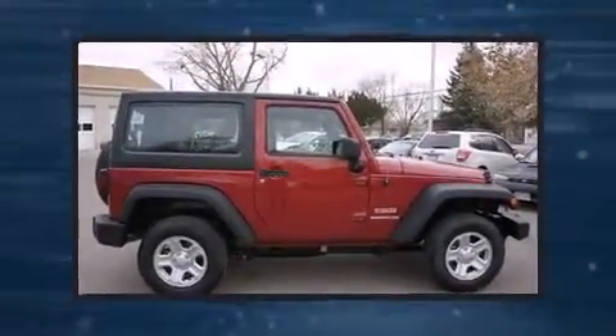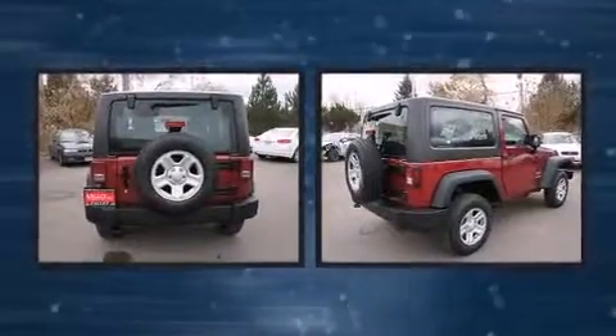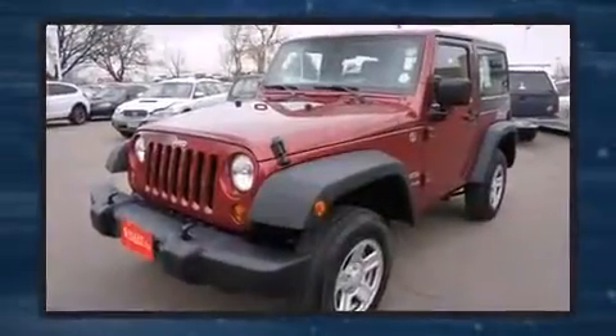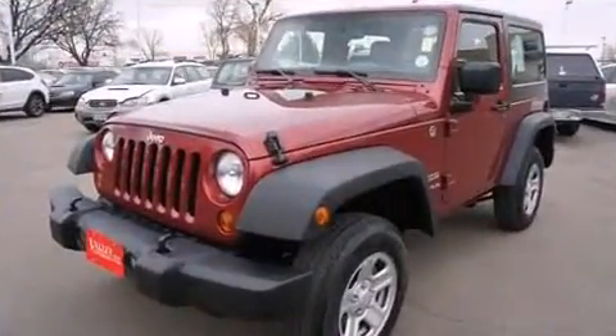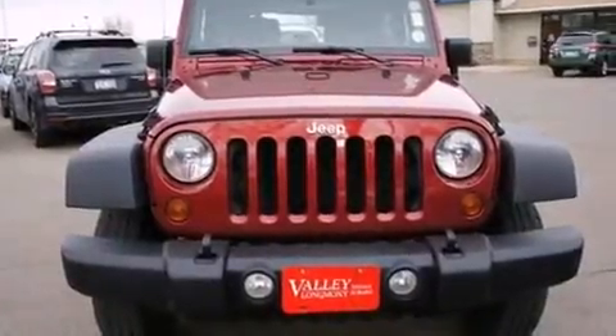Take command of the road in the 2012 Jeep Wrangler. With just over 35,000 miles on the odometer, you can be confident that this pre-owned vehicle will provide you reliable transportation. It features a standard transmission, four-wheel drive, and a refined six-cylinder engine.